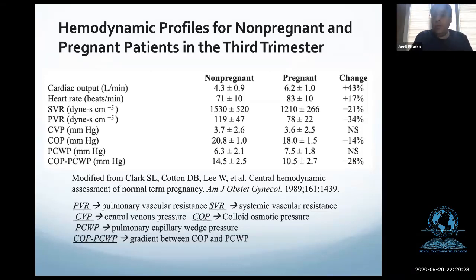For more advanced learners or fellows: when you place a Swan-Ganz catheter, you can measure all these parameters. If you have more heart rate and more cardiac output, the resistance will try to go down to adjust. Cardiac output goes up, heart rate goes up, systemic vascular resistance goes down. Central venous pressure does not change. Pulmonary capillary wedge pressure does not change.